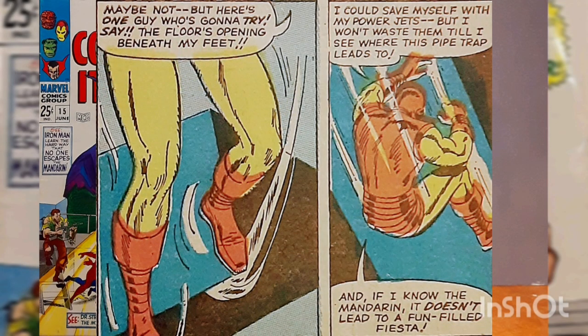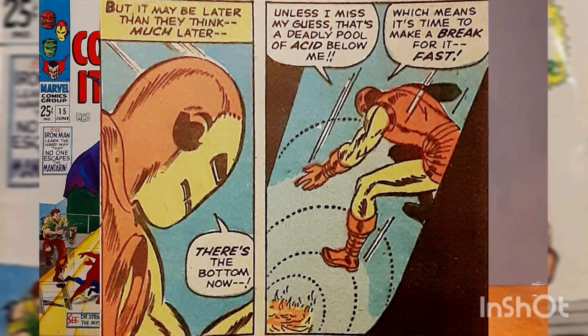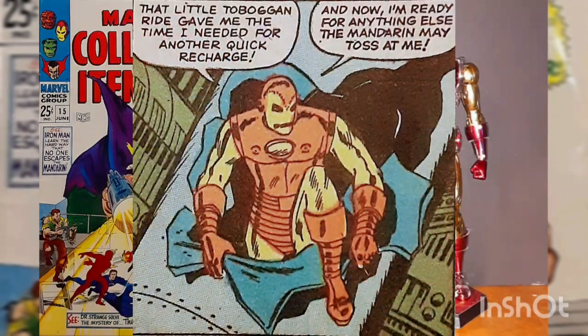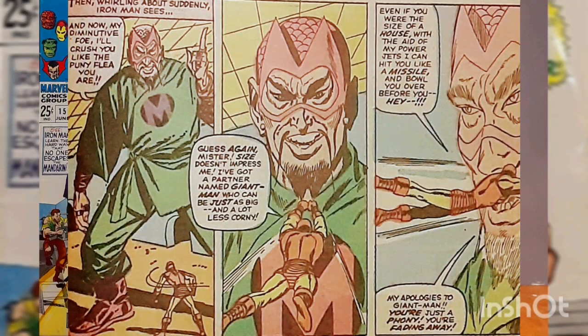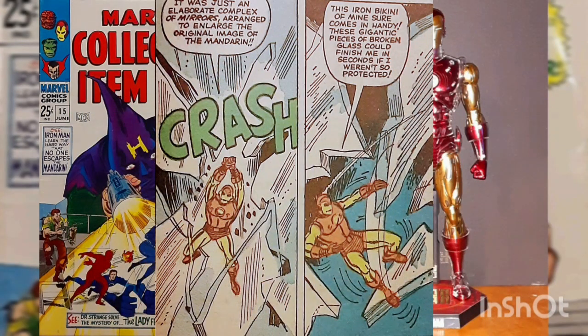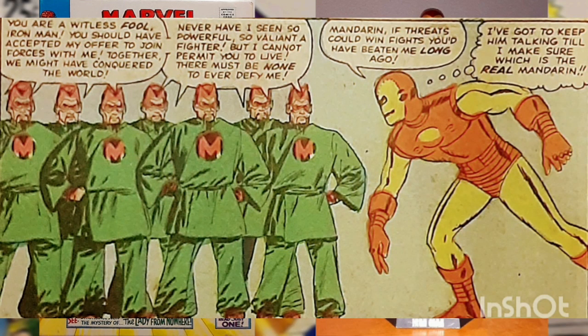Iron Man breaks his fall with his jet boots, where a pool of acid was waiting for him. The Golden Avenger smashes through the side of the pipe into a room with a deadly contraption, which is activated by the Mandarin and crushes the hero. Iron Man survives the attack but is forced through the floor into another room, where he encounters a giant-sized Mandarin. Iron Man tries to attack his giant foe, but it's merely an illusion created by an elaborate complex of mirrors.